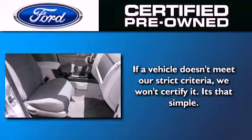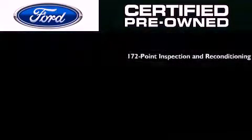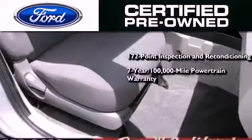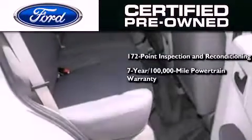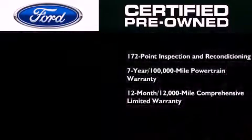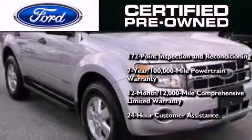The Ford pre-owned certification includes the 172-point inspection and reconditioning process, a seven-year, 100,000-mile powertrain limited warranty, and a 12-month, 12,000-mile comprehensive limited warranty. Plus Ford Motor Company's 24-hour roadside assistance program.